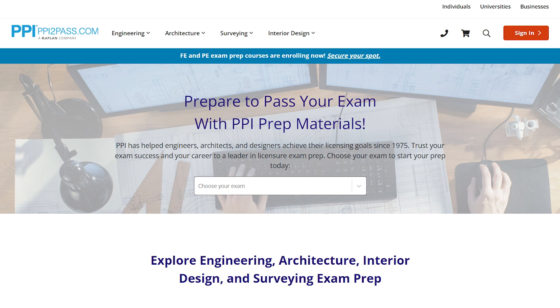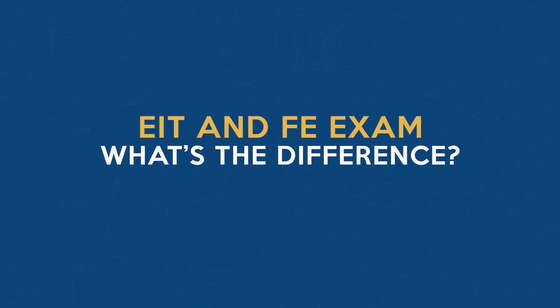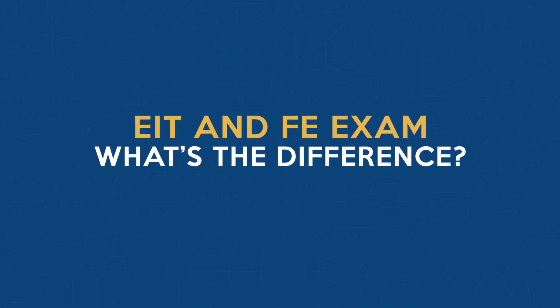The FE Exam and the EIT are both steps on the journey to becoming a licensed professional engineer, also known as a PE. FE stands for Fundamentals of Engineering, while EIT represents Engineer in Training. Once an individual passes the FE exam, he or she becomes an EIT.